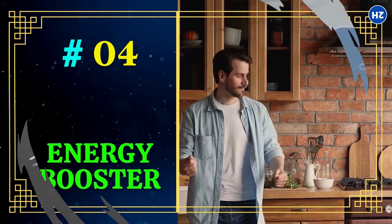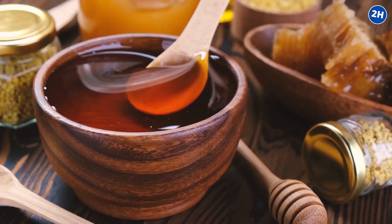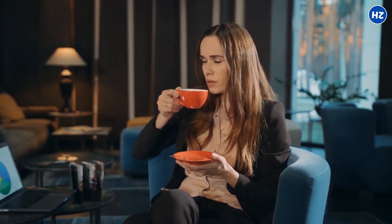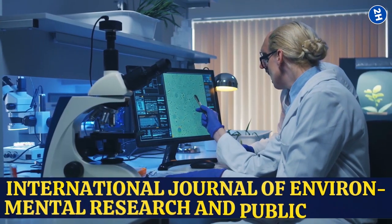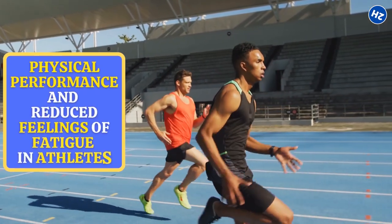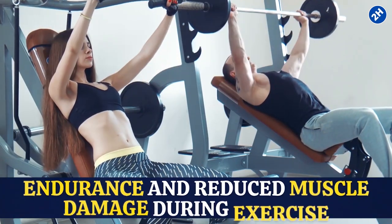4. Energy Booster. Green tea is packed with caffeine and antioxidants that give you the energy you need to tackle the day. When you add honey, the natural sugars provide a quick energy boost that keeps you energized even during the toughest days. A study published in the International Journal of Environmental Research and Public Health found that drinking green tea improved physical performance and reduced feelings of fatigue in athletes. Studies also found that consuming honey as a source of carbohydrates improved endurance and reduced muscle damage during exercise.